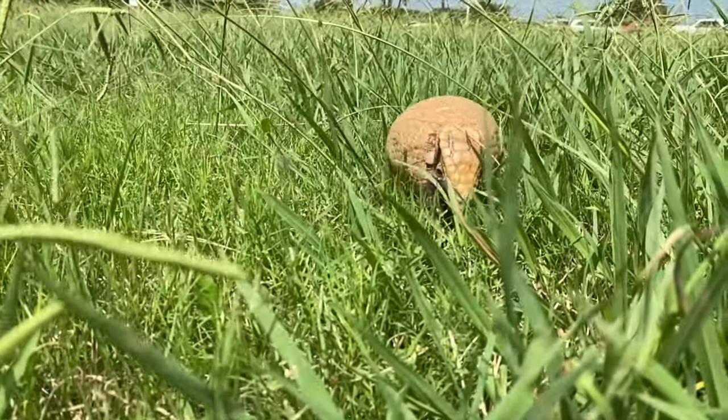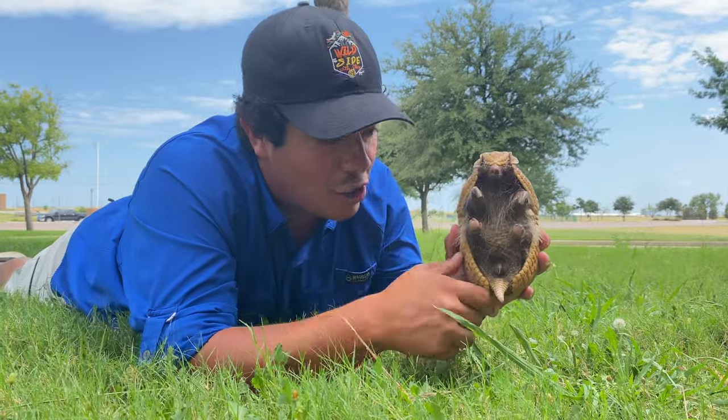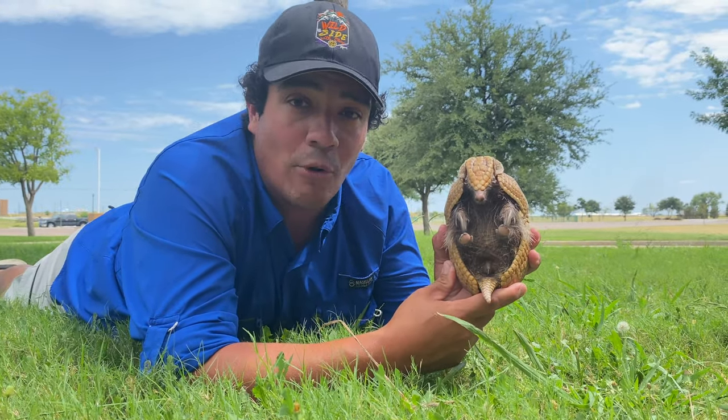Their head plate is made of the same thing that their very hard back is made of, and you have something that matches that same structure on your body — any guesses? It's your fingernails! They've got kind of the world's largest fingernail covering their entire body, and that keeps them safe from predators.